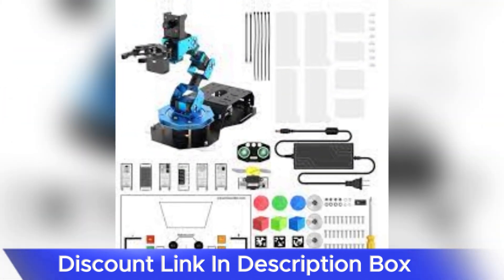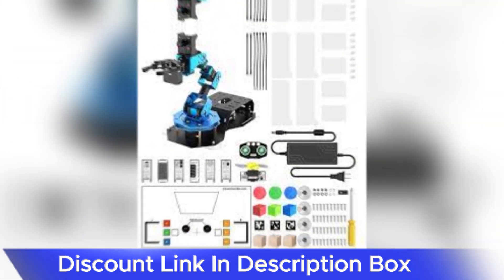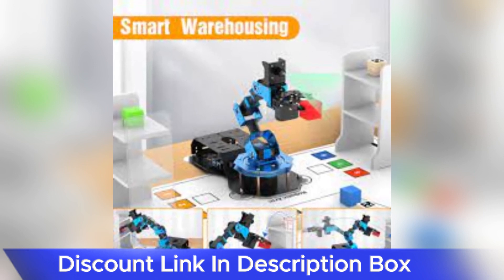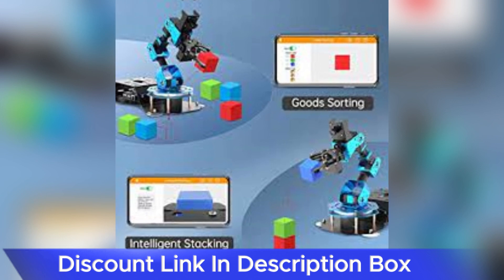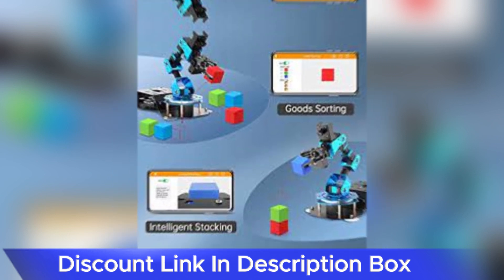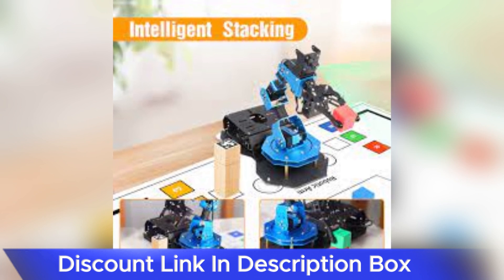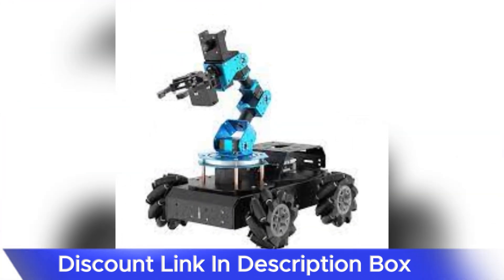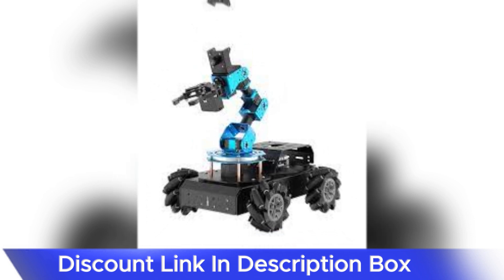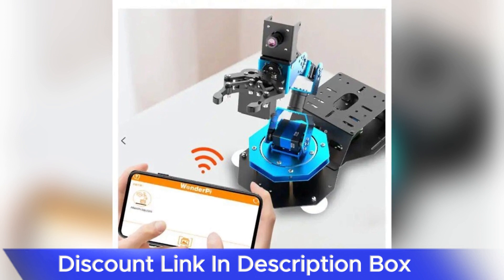The build quality and design of the robotic arm are commendable. The ArmPi FPV AI Vision Robotic Arm is constructed with precision and durability in mind, ensuring smooth and reliable operation. The mechanical components are designed to withstand repeated movements and offer precise control over its six degrees of freedom, providing users with a tool that is not only powerful but also dependable.